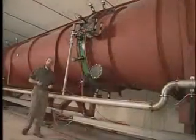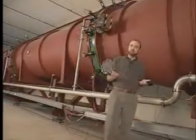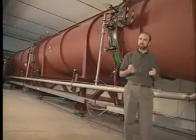Scientists believe that when the universe began, right after the Big Bang, there were equal amounts of matter and antimatter. And when we look around the universe today, we only see clumps of matter — there don't seem to be any big clumps of antimatter.